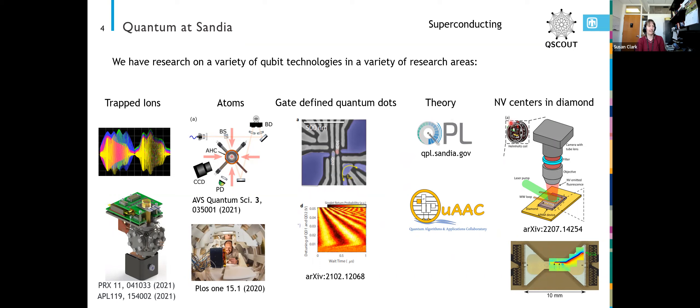We have an NV Center in Diamond project particularly interested in quantum sensing. In a recent collaboration, they helped us with our ion traps — this little bowtie structure is a picture of one of our ion traps. We were getting some shorts after fabrication, and they were able to use the NV sensor to inject current into the shorted electrodes so we could find out where the current was going and look into our fabrication process to figure out what was causing the short. That's a nice example of a quantum system helping us build a better quantum system.